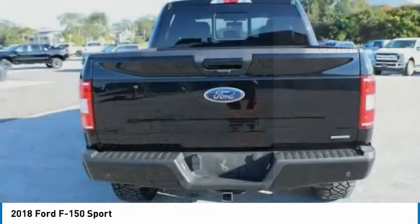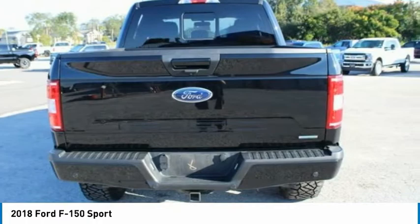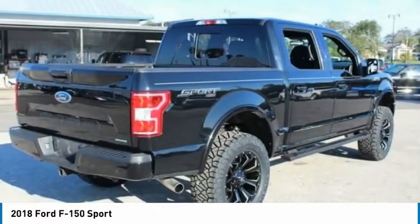Four wheel disc brakes, low tire pressure warning, power steering, tachometer, and passenger vanity mirror.